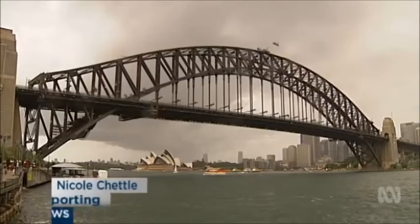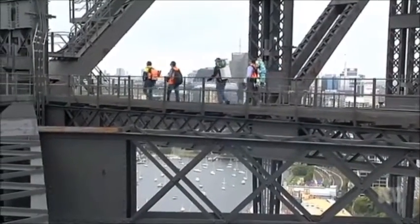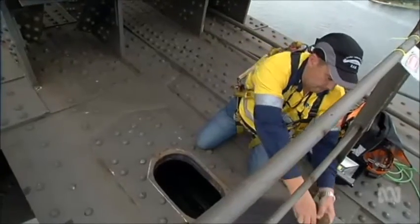The Harbour Bridge has her secrets — a vast network of hidden passageways. It's the first time this section has been opened in five years. The paintwork dates back to 1932.